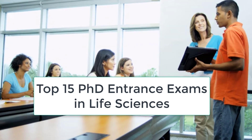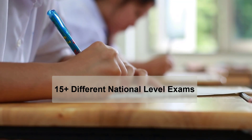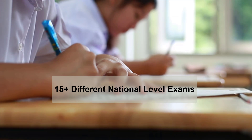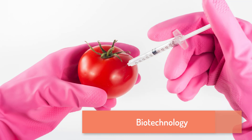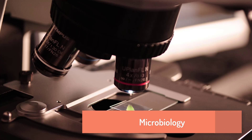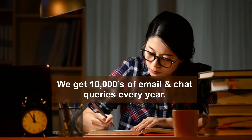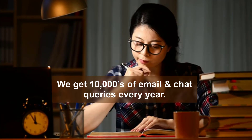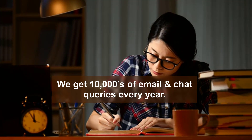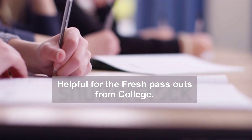Top 15 National PhD Entrance Exams for Life Science. We are sure you will be amazed to know that there are 15 plus different national level exams after your MSc or B.Tech in Biosciences, whether it is Biotechnology, Zoology, Biochemistry, Molecular Biology, Cell Biology, Microbiology, B.Pharm or M.Pharm. Every year we get tens of thousands of email and chat queries asking which exam is conducted in which month for PhD entrance. So here we have compiled a list which may be helpful for fresh passouts from college.